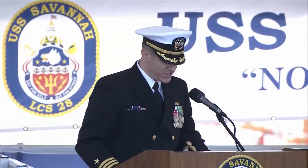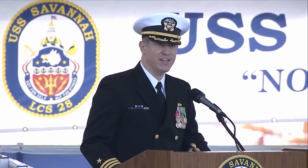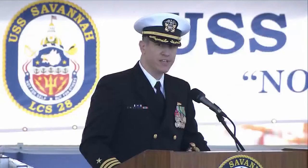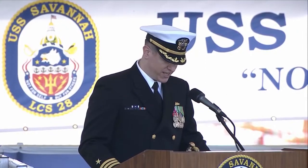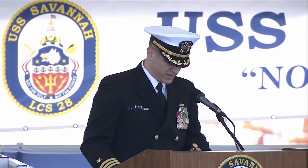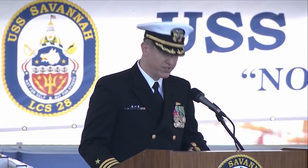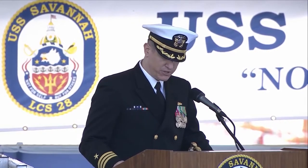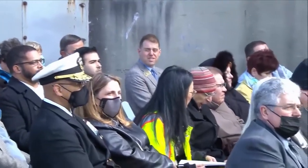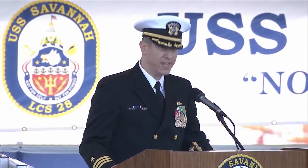Good morning, ladies and gentlemen. Welcome to beautiful Brunswick, Georgia, and the commissioning of USS Savannah, LCS 28. I am Commander Dan Sleds, the ship's executive officer. It is my privilege to be your master of ceremonies today. In keeping with the Georgia Department of Health guidelines and in the interest of keeping our crew and guests safe, please maintain physical distancing and safe mask wearing protocols at all times during today's ceremony. We welcome those of us in person and our friends and family as they participate from the safety of their homes. We are here today to commission the sixth ship of the line to proudly bear the name Savannah.